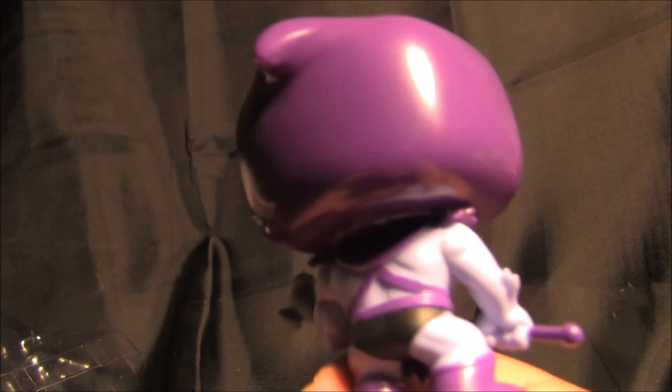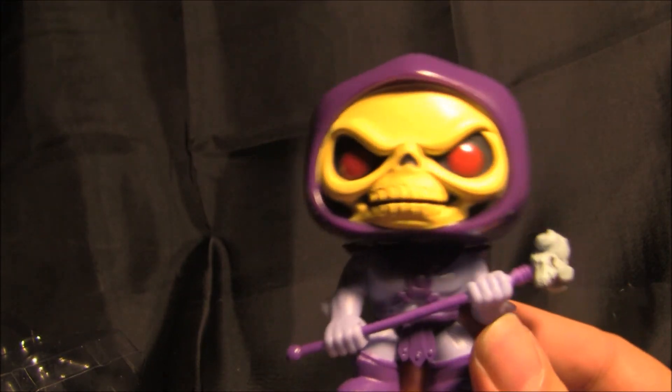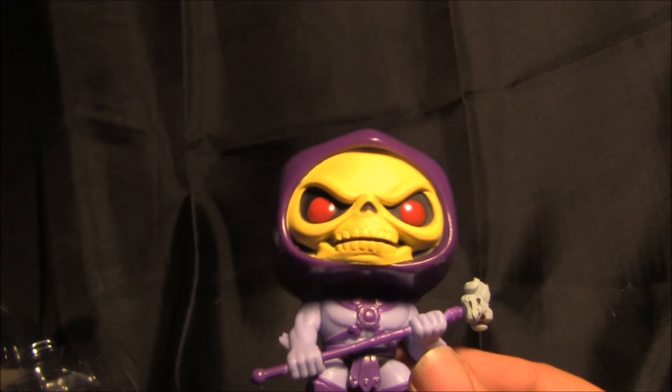If you want a cool little figure to put on your shelf, this is cool. Take them to work, put them on your desk. So there you go — stay tuned for more.